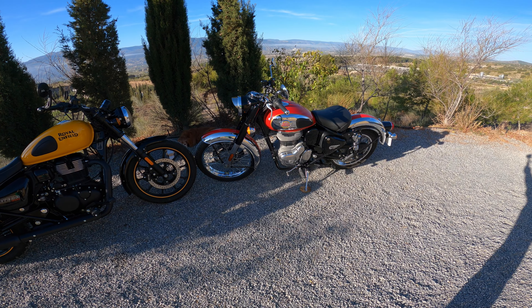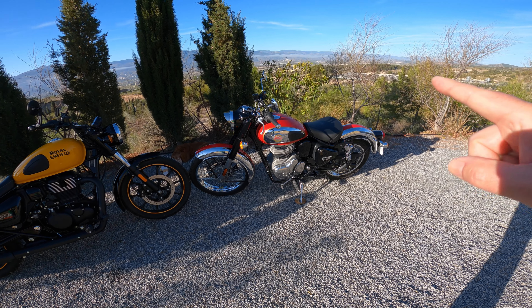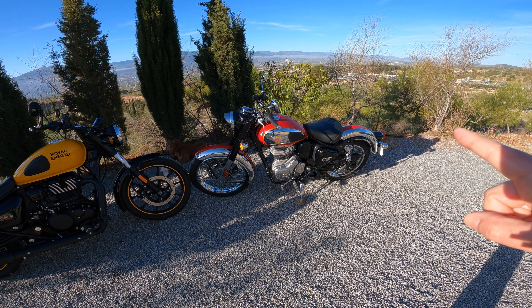Just a quick mention of build quality. As you can see, this is my Meteor 350 at two years of age and it's still looking brand new. And this is my Classic 350, now one year old, and again everything is looking brand new. All the finishes seem to be durable on these bikes. Obviously if you're riding in all weathers, keep them clean and get the muck off as soon as you can, but if you take care of them they stay in really good condition for a very long time.